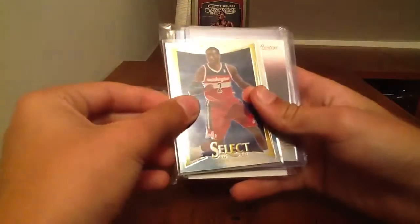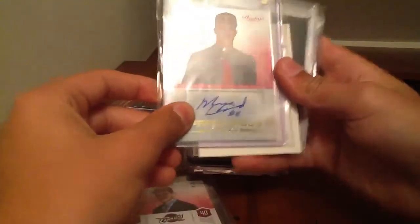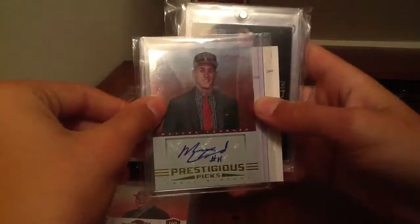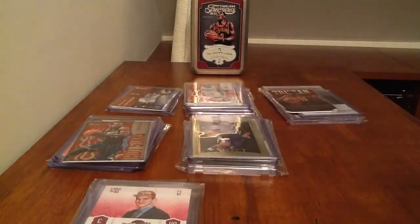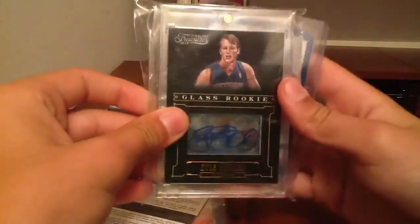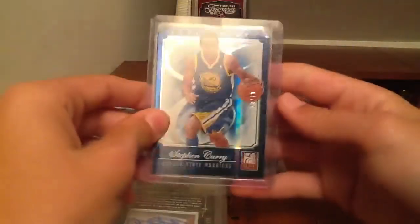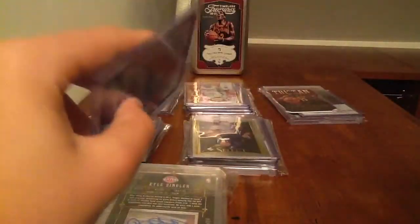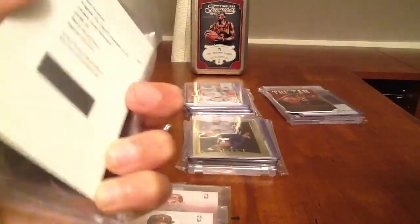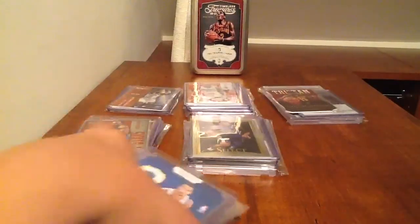You got a John Wall Select Prism Refractor. You have a Royce White Prestige Autograph, Jared Cunningham Prestige Autograph, Tyler Zeller Prestige Autograph, and a Myers Leonard Prestige Autograph — every pack comes with at least one Prestige Autograph. You also get a Markieff Morris Rookie Autograph Redemption from Contenders, Kyle Singler Glass Rookie Autograph from Timeless Treasures, and this nice Steph Curry Aspirations numbered to 7. That Curry card sold for like $8 alone. Kyle Singler's like $5, Morris is like $2, and Myers Leonard alone is like $6 — same with the Zeller. That's a pretty nice pack right there.